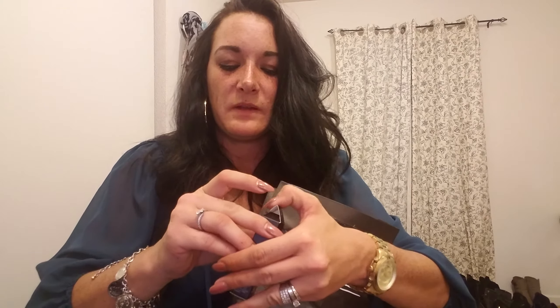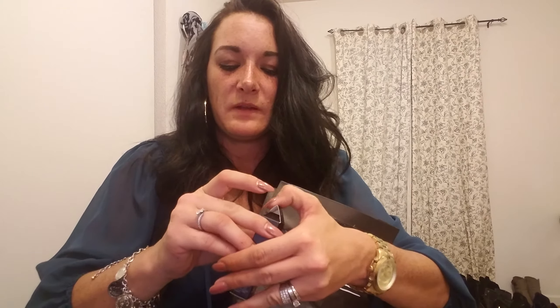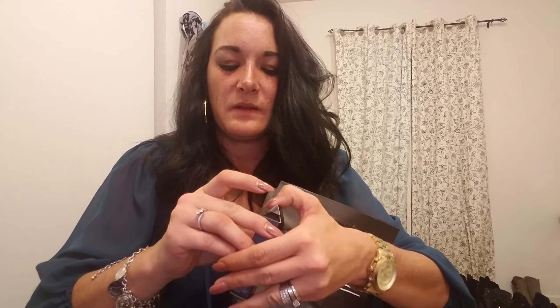Now I have a lovely box of goodies. I hit up this store in the mall — me and my daughter had a girls' night out and we went to MAC, because that's where we go. Of course every girl's best friend.